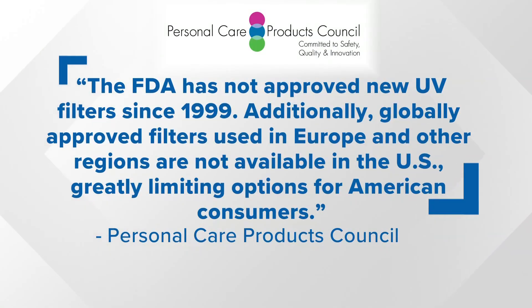The FDA has not approved new UV filters since 1999. Additionally, globally approved filters used in Europe and other regions are not available in the U.S., greatly limiting options for American consumers. For Environment Matters, I'm Scott Broom, WUSA9.